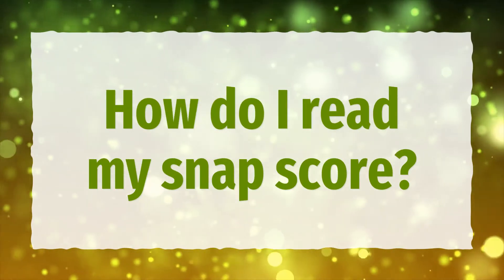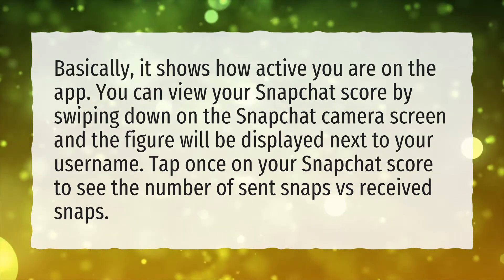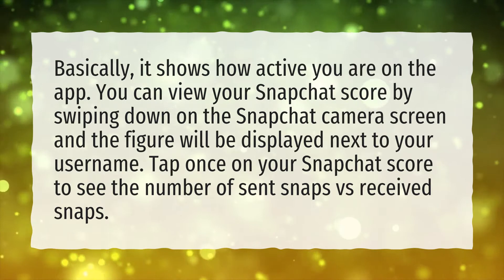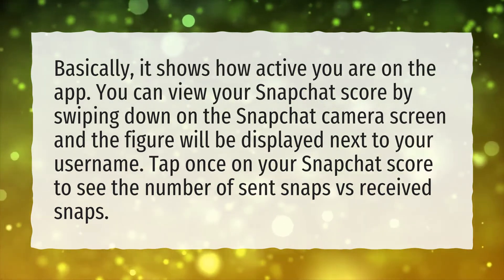How do I read my snap score? Basically, it shows how active you are on the app. You can view your Snapchat score by swiping down on the Snapchat camera screen and the figure will be displayed next to your username. Tap once on your Snapchat score to see the number of sent snaps versus received snaps.